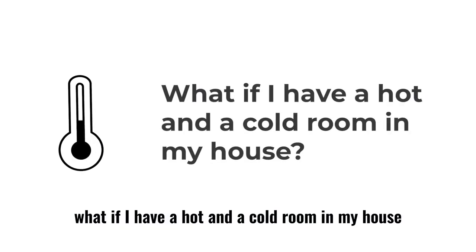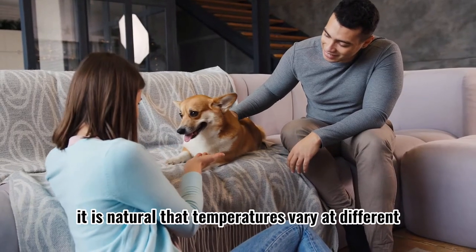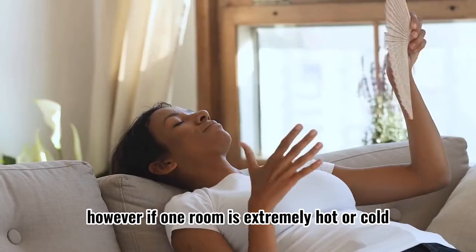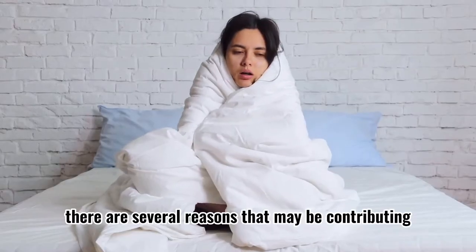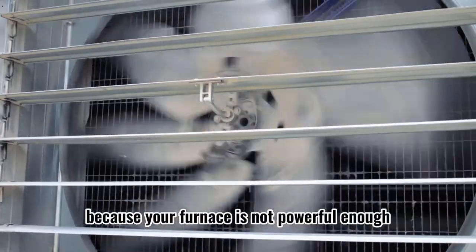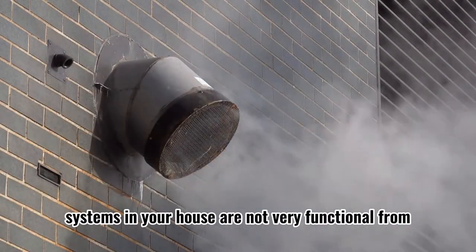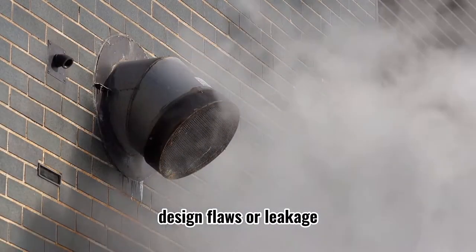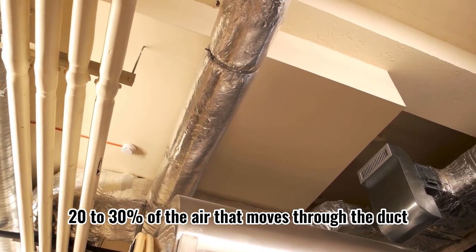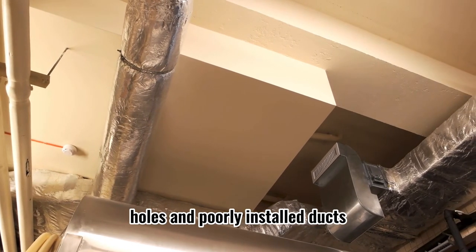What if I have a hot and cold room in my house? It is natural that temperatures vary at different levels within rooms of your house. However, if one room is extremely hot or cold, there are several reasons that may be contributing. It is either because your furnace is not powerful enough or the duct systems in your house are not very functional from design flaws or leakage. In a typical house, 20 to 30% of the air that moves through the duct system is lost due to leaks, holes, and poorly installed ducts.